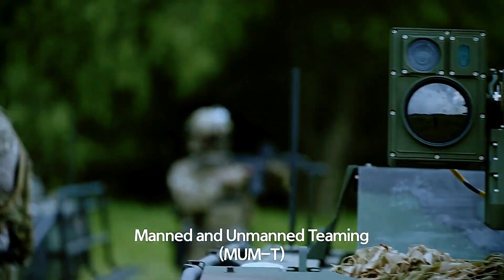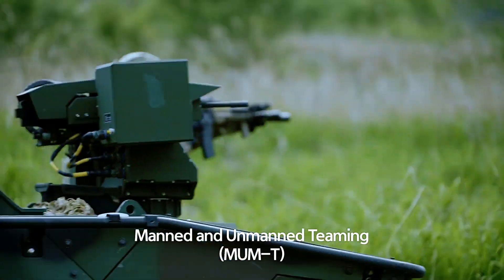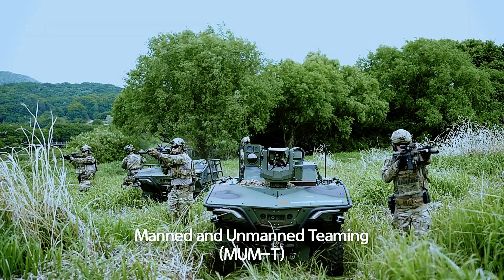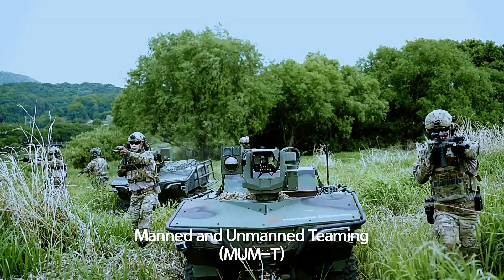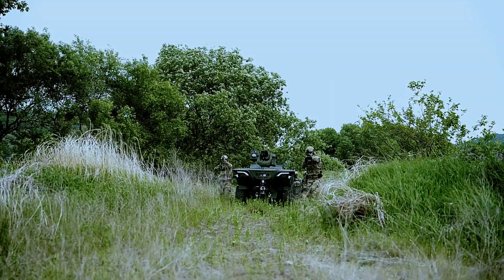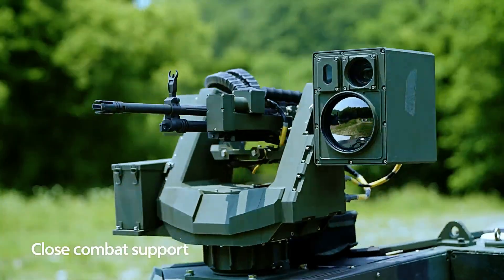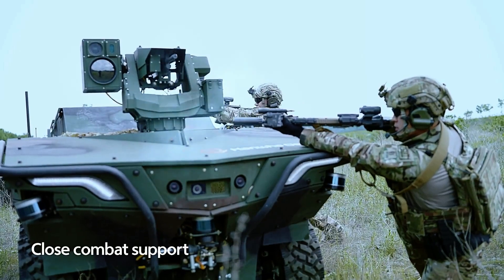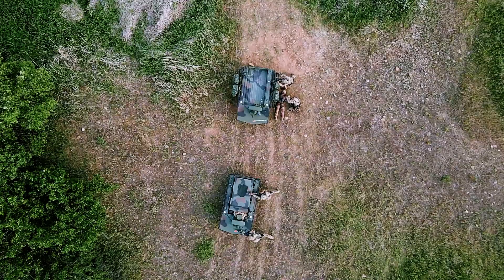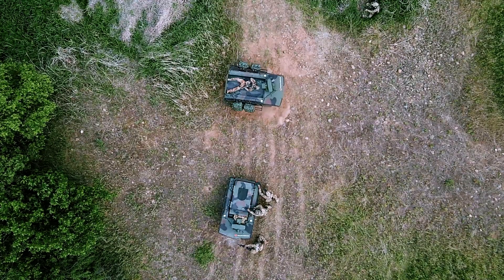The Arian SMET is fully capable of off-road driving, ensuring it can traverse difficult terrain during missions. Its design also integrates seamlessly into MUM-T (Manned-Unmanned Teaming) operations, allowing for smooth coordination between manned and unmanned vehicles. Presented at a U.S. military base near Seoul, the Arian SMET is a game changer for modern infantry tactics, blending cutting-edge AI with military mobility.